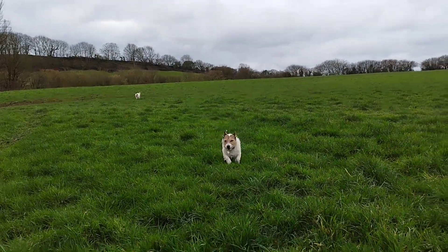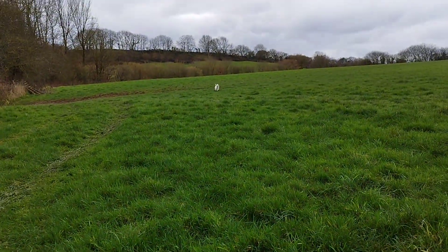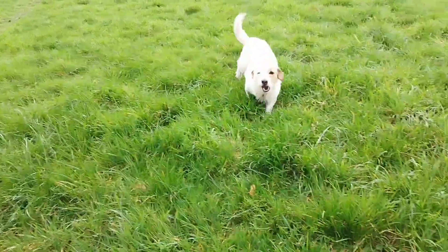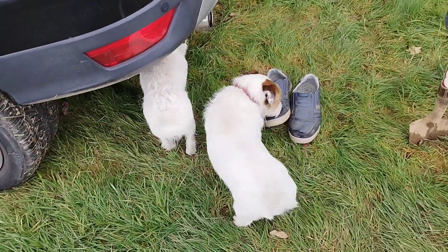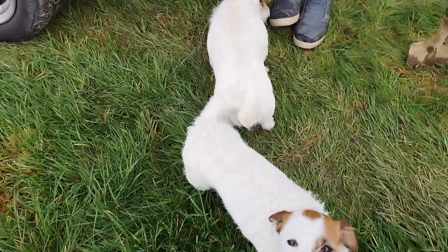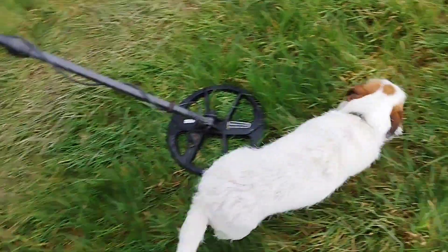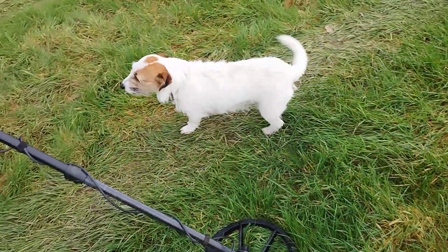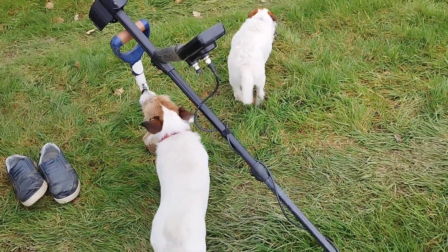A couple of little friends here following me around. Hello mate, how are you? Where's your brother? Come on then — here he comes. Hello mate. Don't get mucky on my shoes. Right, I'm going home. I've had enough today. I'll see you on my roundup.